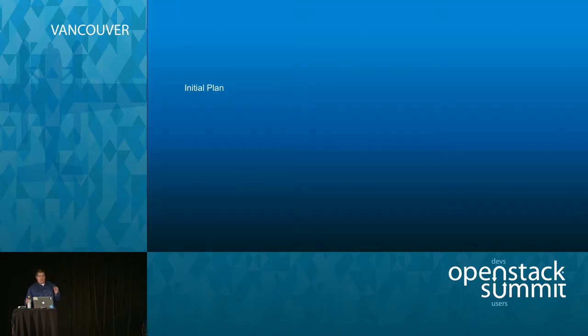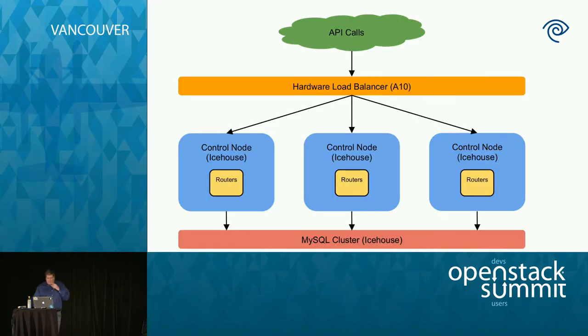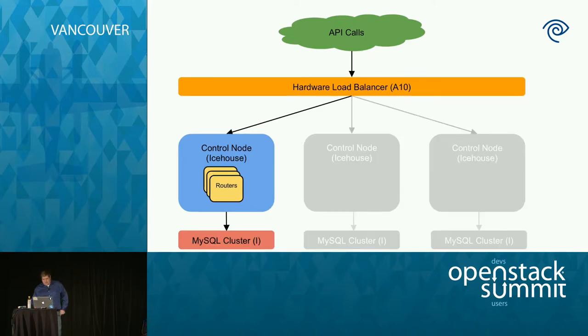Let's go through the initial plan. We start with a basic setup for the control cluster — three control nodes, everyone running Icehouse, with virtual routers on these nodes and a shared MySQL cluster also stamped to Icehouse. All external API calls come in through a hardware load balancer. The first step is to essentially shut down two of the nodes, shut down the database, shut down services, and get everything onto one node. Then we migrate all the routers onto that first node so it's now a cluster of one — not great, but you're not in an outage yet.